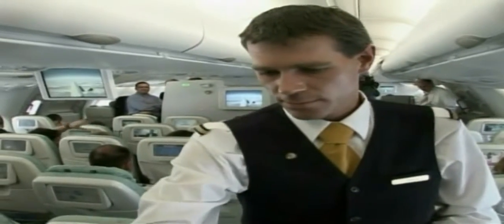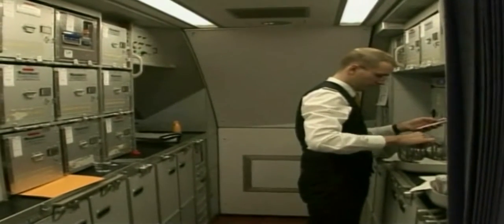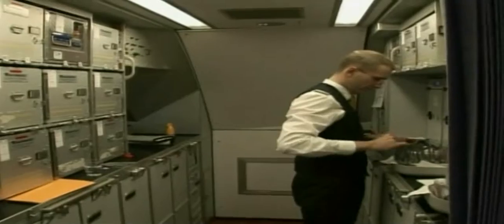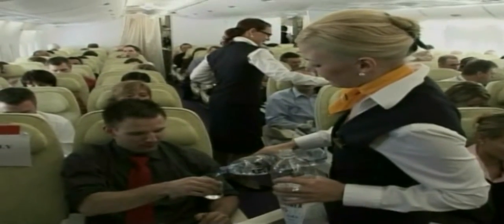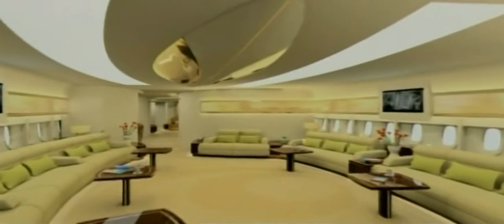Airbus hopes the A380, designed to carry more people further than any plane in history, will dominate air travel for the next two decades. The other A380 that landed in Los Angeles for its West Coast debut was operated by Australian airline Qantas.